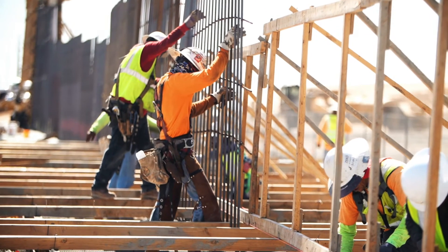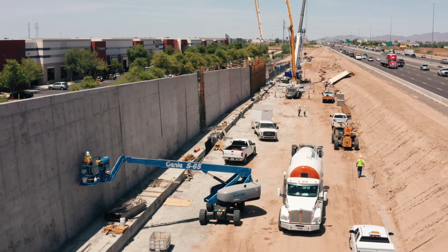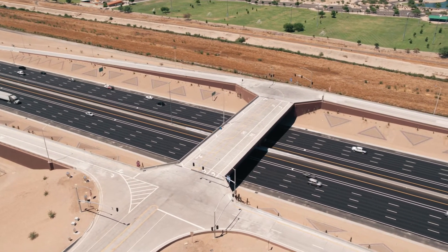They found a job, they estimated the job correctly, they went out and they built it, completed it, they made Sunland look good in the process, and the owner, ADOT, is incredibly happy with the project we did.